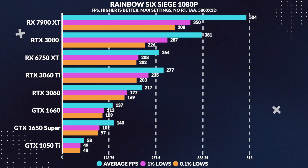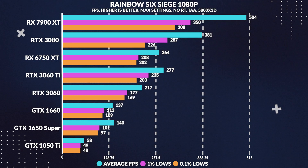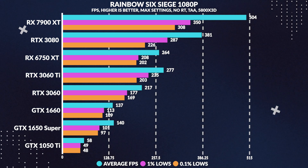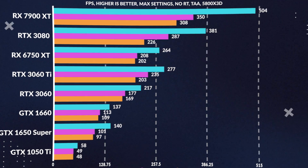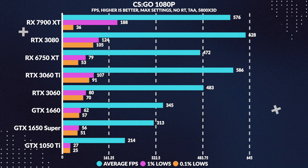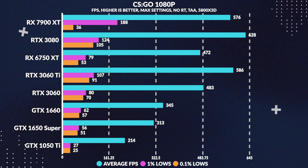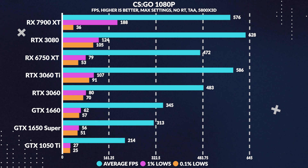Rainbow Six Siege at 1080p maxed out is another title you'd use with this card, and the 1650 Super performs pretty well here with a high refresh rate gaming experience — pulling 120 FPS plus, or 140% more average FPS than the 1050 Ti. In CSGO at 1080p max settings, the 1650 Super performs excellently with over 300 average frames, or 46% more frames than the 1050 Ti.